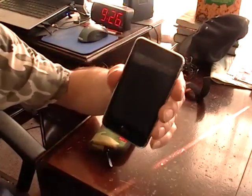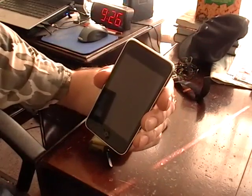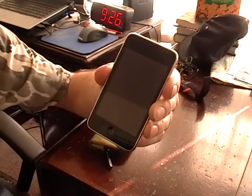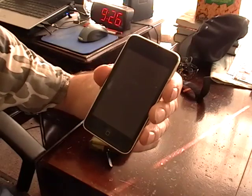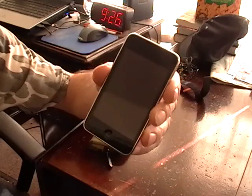iPod Touch — this is an 8GB iPod Touch, which is way too small. It's the only one I could afford, but if I could afford the 16GB or 32GB I would have gotten it. If I ever get another one, I'm definitely going to get a bigger one because this can't hold everything I want to put on here.